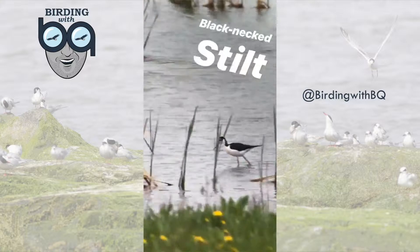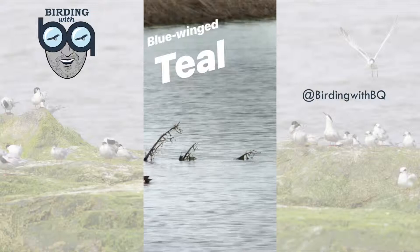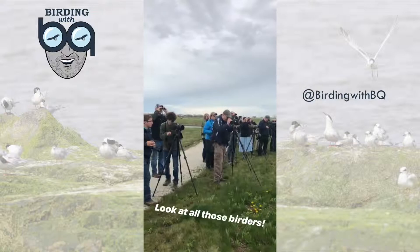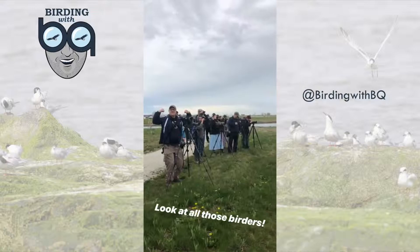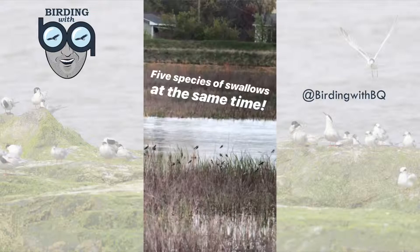Black-necked stilts — one here and one there. A pair of blue-winged teal: female on the left, male on the right — a first for our trip. Yellow-headed blackbird — holy smokes. Yellow-headed blackbird is a rarity to Ohio that's bringing out the people. Tree swallow, barn swallow, bank swallow, northern rough-winged swallow, and cliff swallow all together here at Howard Marsh.